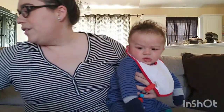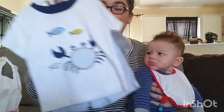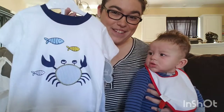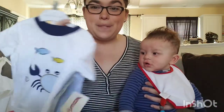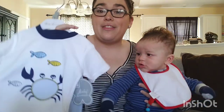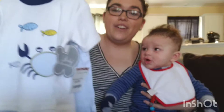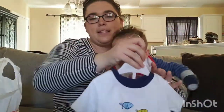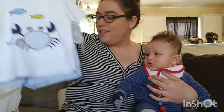At TJ Maxx I spent $31.55. I got this cute little outfit for Hayden with seersucker shorts — I got it for his first trip to the beach this summer. It's 18 months, which I think will definitely fit him because he's already wearing 9-month clothes at 4 months old. This outfit was $9.99, originally $18, so 10 bucks.